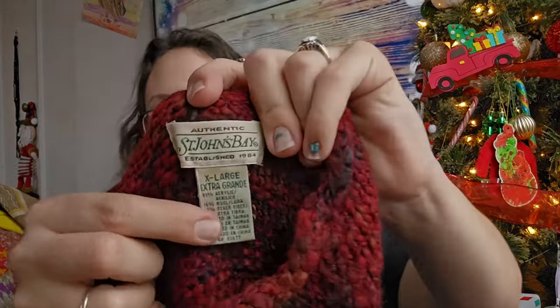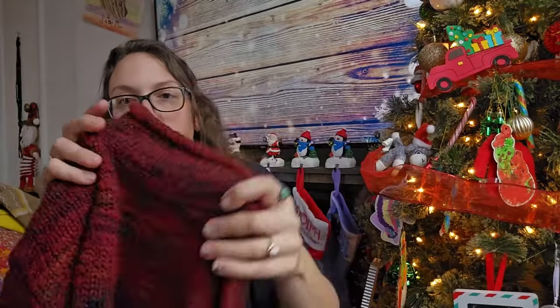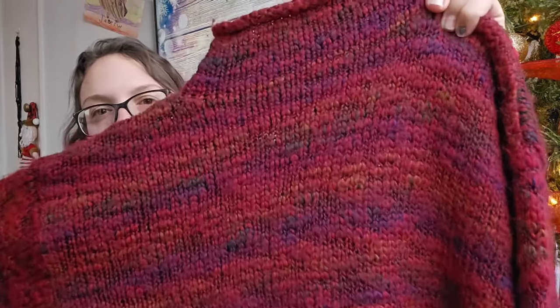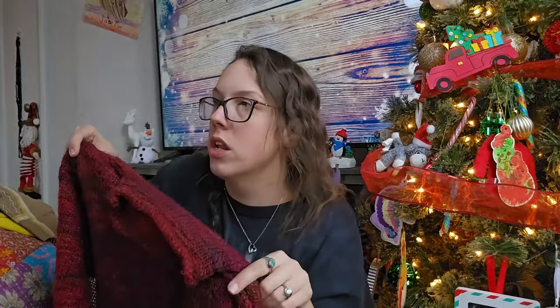This next piece is vintage St. John's Bay, women's size extra large — a wool blend, super chunky knit mock neck. I loved the heathering on it with all the different colors. I think I'll be listing it between $25 and $30, maybe around $28.